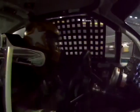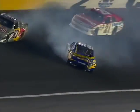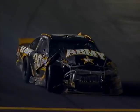NASCAR fans know that in each race they're going to see a few wipeouts. They're part of the sport and part of the thrill. We've got a lot of damage on the right side. Luckily the driver's usually fine, but the cars get banged up plenty.